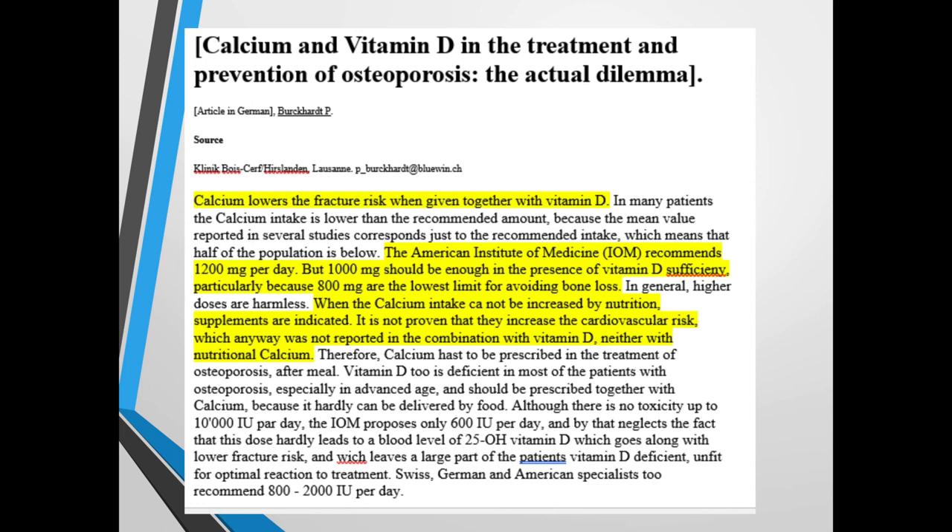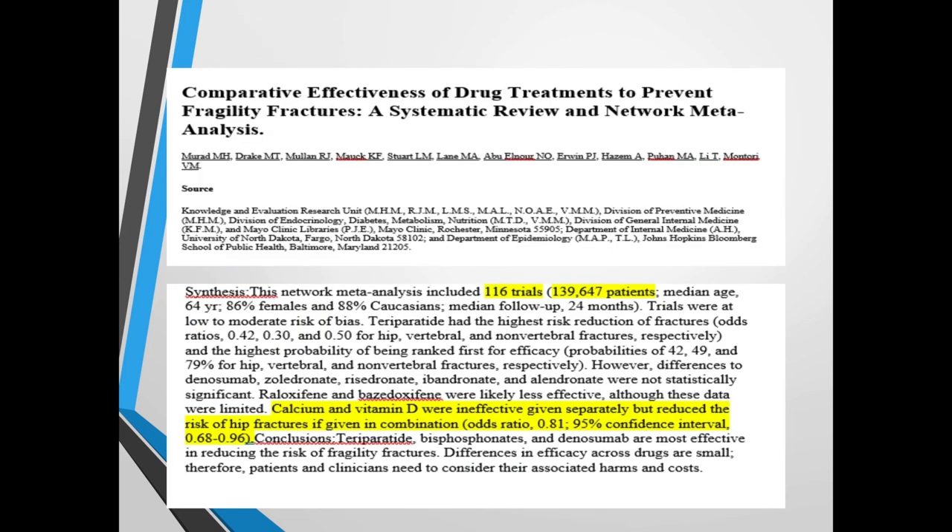Calcium and vitamin D in the treatment and prevention of osteoporosis: calcium lowers fracture risk when given together with vitamin D. Several studies show calcium alone doesn't work as well unless paired with vitamin D. You'll see many vitamin D supplements combined with vitamin K2 because vitamin D releases calcium from the parathyroid glands. Calcium then free-floats through the arteries and needs direction. Vitamin K2 redirects it through two enzymes — matrix GLA protein — sending calcium back to the bones with the help of magnesium. Calcium on its own is not the best choice.